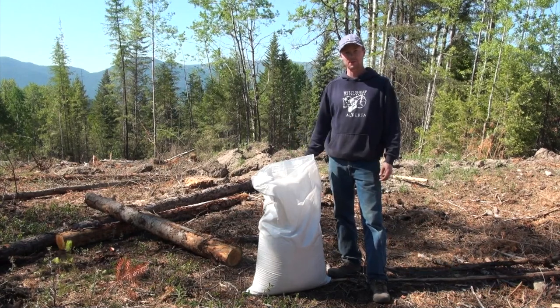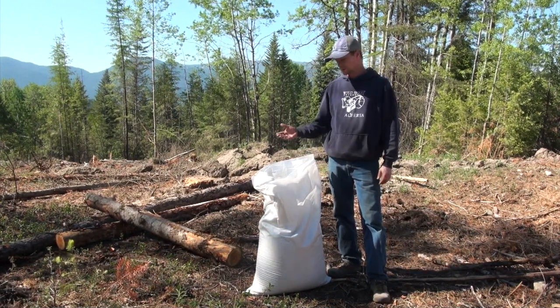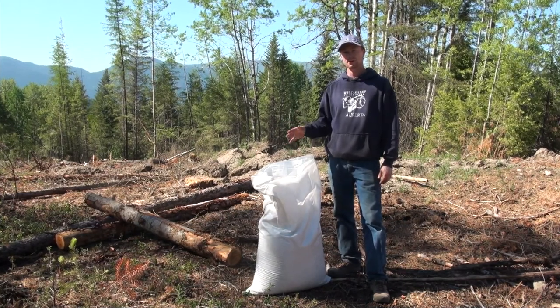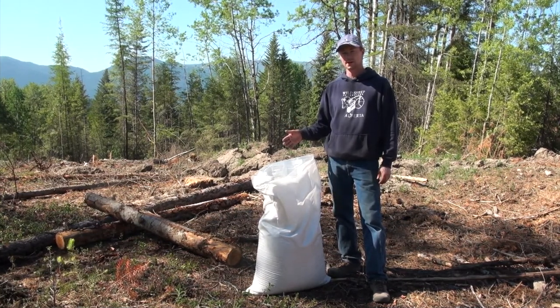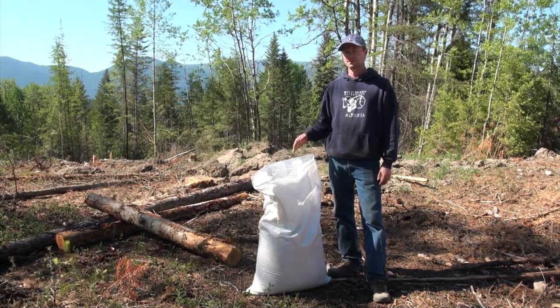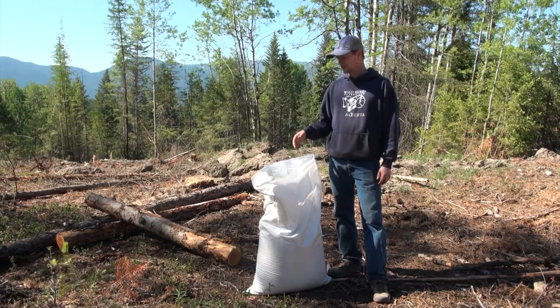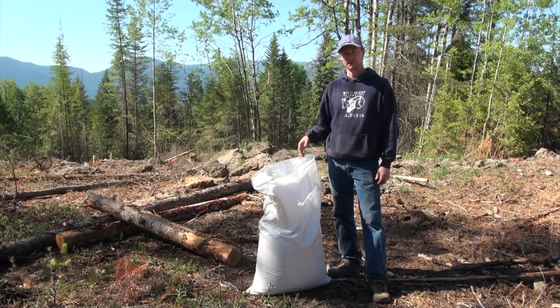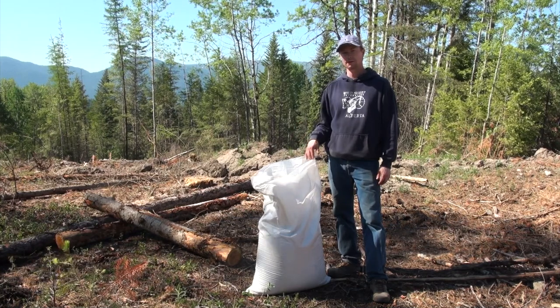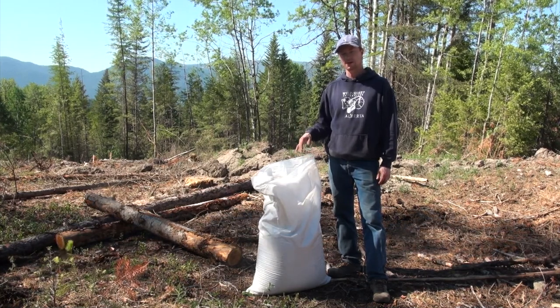Hey guys, welcome back to another episode on the North Fork. So today, as you guys know, this place was cut last winter and there's a bunch of big meadows opened up. I wanted to seed those into kind of a food plot for the wildlife here, so I had a special blend of different types of grasses and hay mixed up.